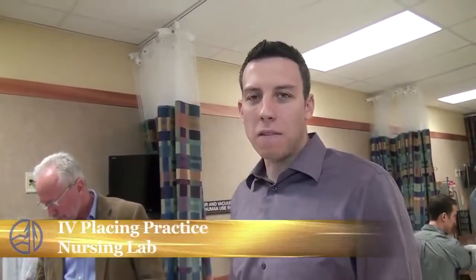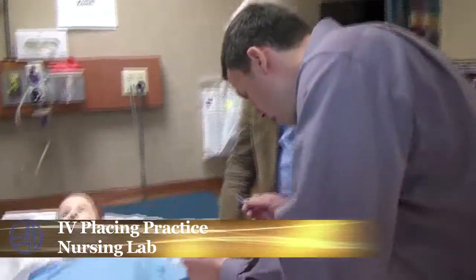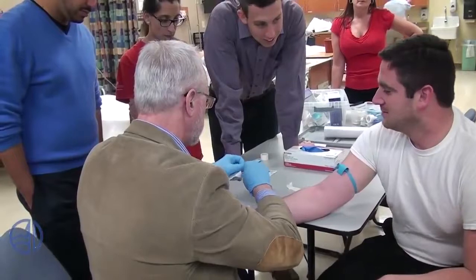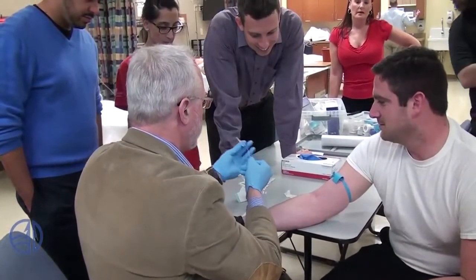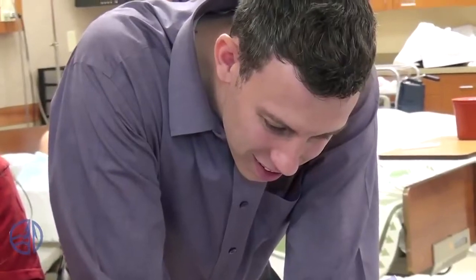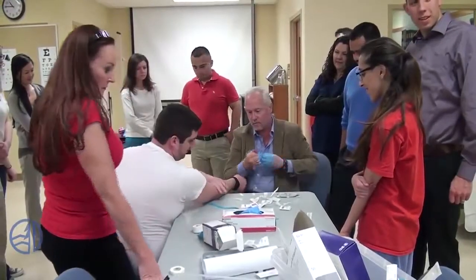Today we're practicing placing IVs. You're welcome to look over my shoulder as I practice here. Make sure you separate it and make sure it's not stuck. I always go up once and come back. Any questions about the basic technique there? Got it.